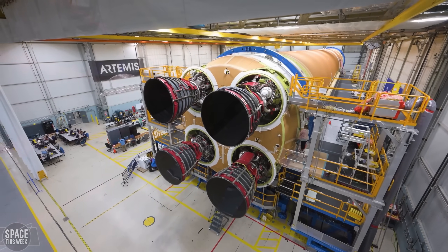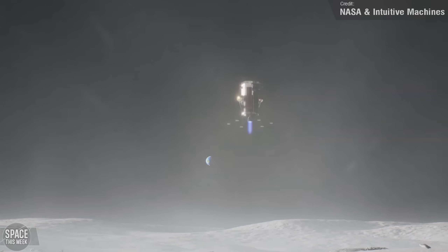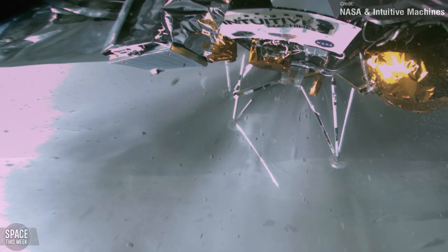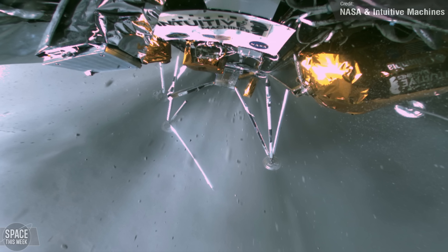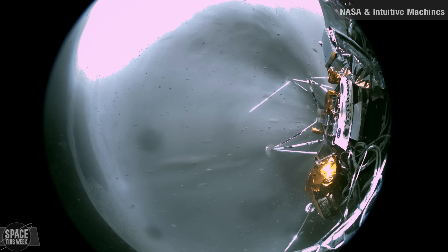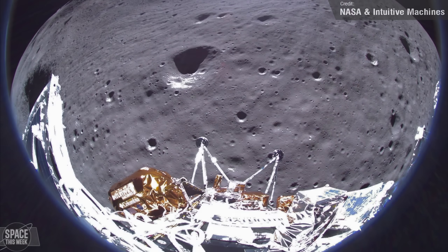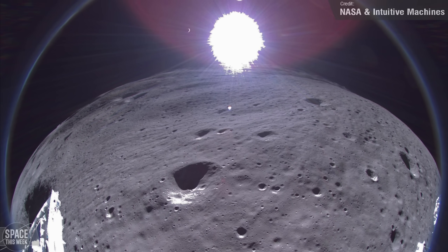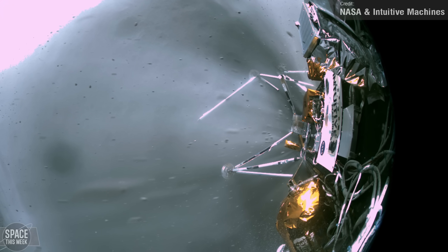On Wednesday, NASA and Intuitive Machines provided an update on the status of the ill-fated Odysseus moon lander, which, while successfully landing near the Malapert A crater in the lunar South Pole region, hadn't managed to land completely upright. This view shows a broken leg, causing the robot to sit at an angle of about 30 degrees on the lunar surface. It transpired that the onboard computer couldn't process the laser range-finding data fast enough, instead needing to rely on optical cameras for altitude and velocity calculations. This resulted in the craft descending about three times faster than planned, and with some sideways velocity, the landing gear couldn't handle the impact and broke on contact with the surface.